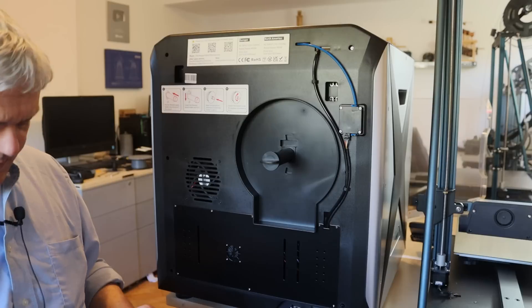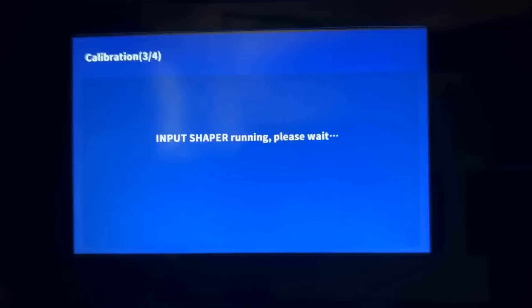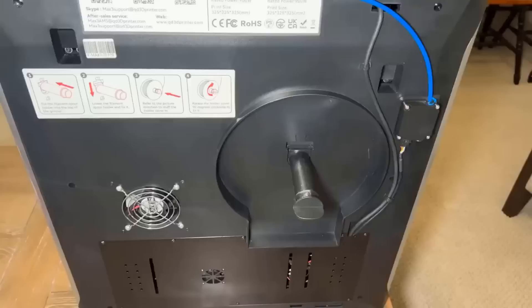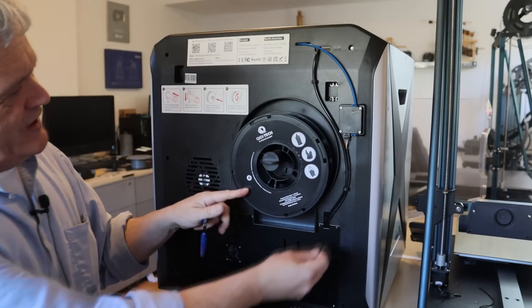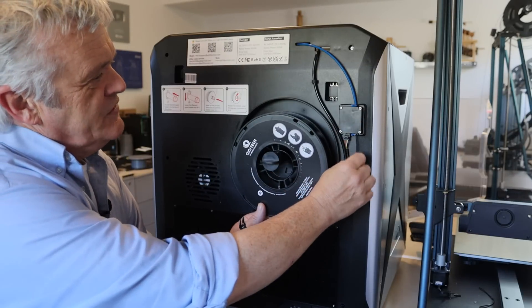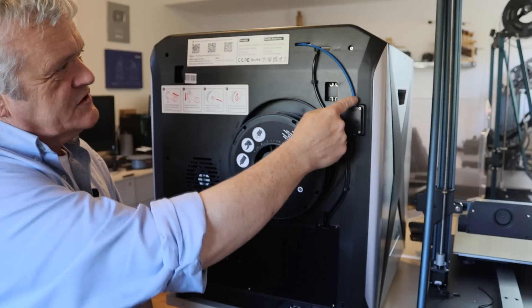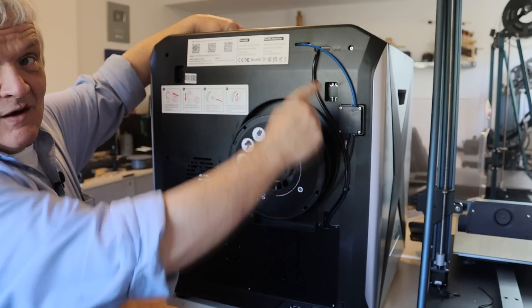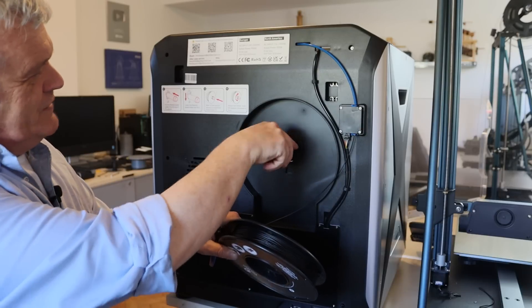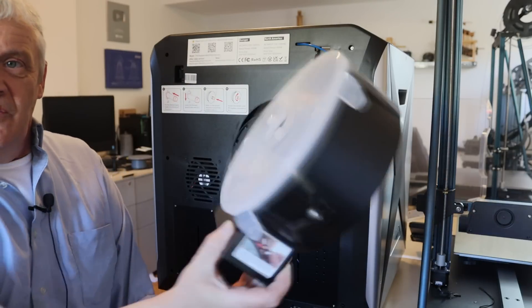Once you press the continue arrow it'll begin its auto-leveling sequence — that's nine by nine so it takes 81 points. It measures the distance to the bed and uses that as a map to make sure everything's level. That takes about 10 minutes, then it'll run something called input shaper — there's no progress bar, it just runs it and sounds a bit like an aeroplane taking off. Once finished, it'll tell you it's time to load the filament, and that brings us to the back of the machine. The filament hangs on the spool holder and feeds through an external Bowden tube through the sensor and all the way to the extruder.